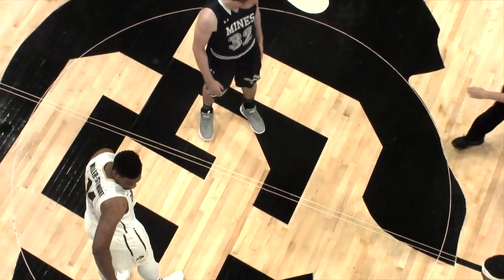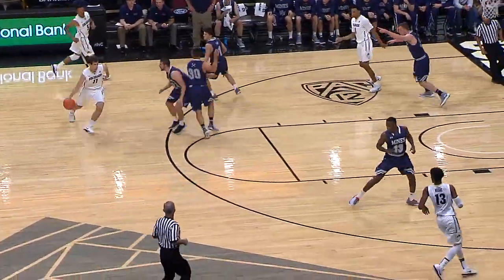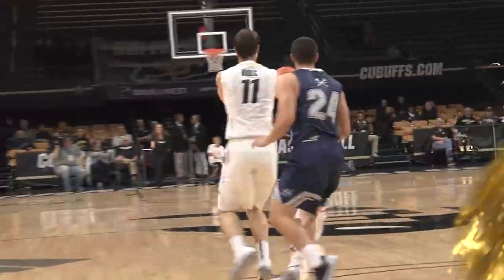Exhibition game for Tad Boyle's Buffaloes coming up on a 19 and 15 season a year ago. Buff left to right, shovels behind him. Dallas thinking about it, he'll take the three ball. There he goes — he nails it from downtown.